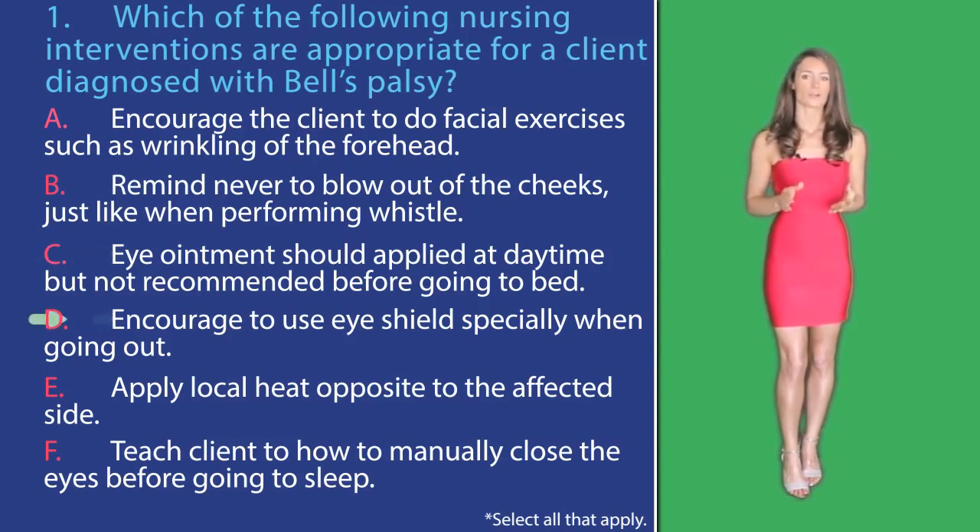In option D, encouraging the client to use an eye shield especially when going out is also an intervention that would protect the eye and prevent injury, so this answer option is correct.